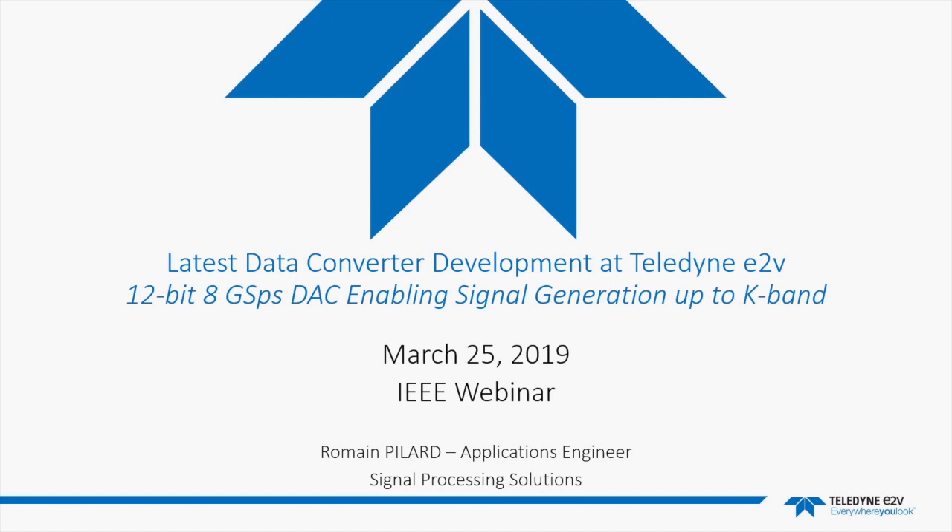Romain is an applications engineer at Teledyne E2V. Welcome to today's event. Hello everyone, let me welcome you to this session. My name is Romain Pilar, I'm an application engineer at Teledyne E2V in the Signal Processing Solutions Business Unit, based in France.